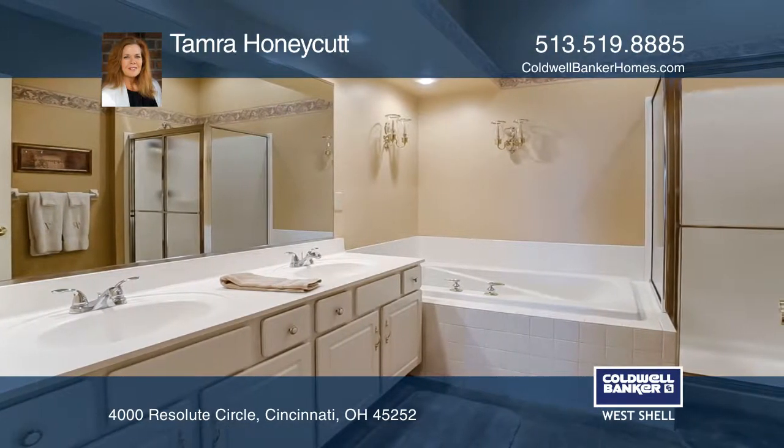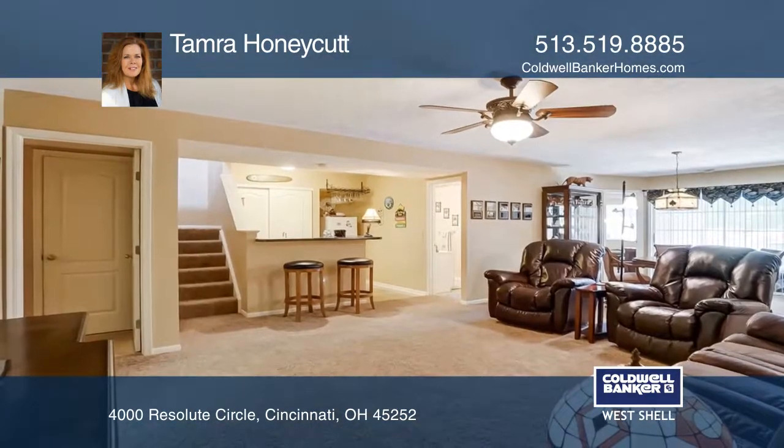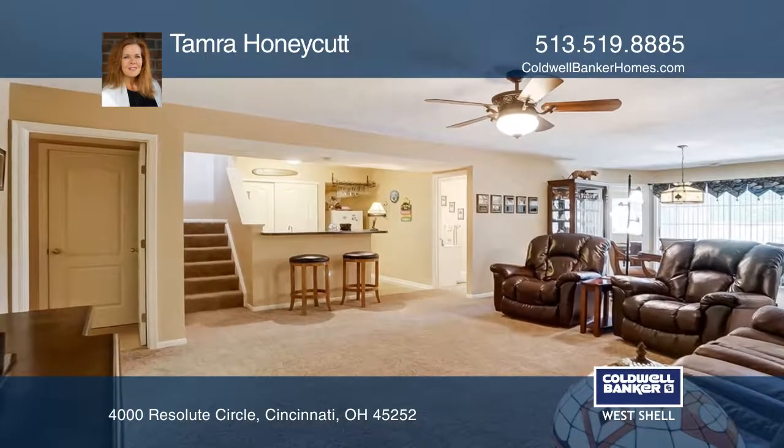The finished walkout lower level has a family room, two bedrooms, a large exercise room, and a full bath.